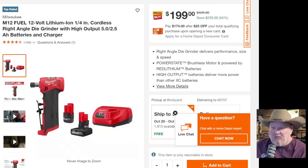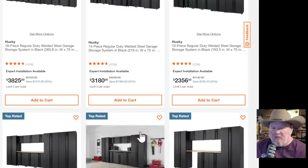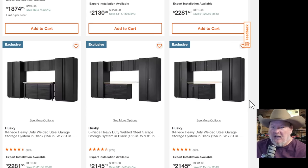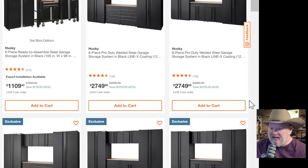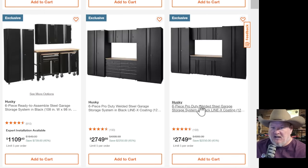Also at Home Depot — the Milwaukee cordless angled die grinder with the high-output battery — that's a great battery — plus the standard 2.5 and charger, 54% off down to $199. Their deal of the day is also Husky garage storage. If you've been looking to build out the garage and really kit it out, this is the time. Too many items to go through each one but I'll put a link to all of it down below.